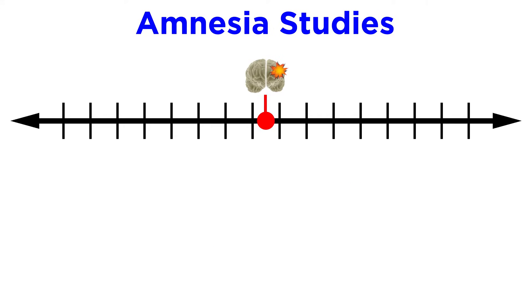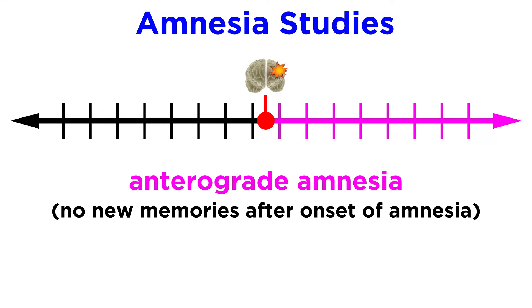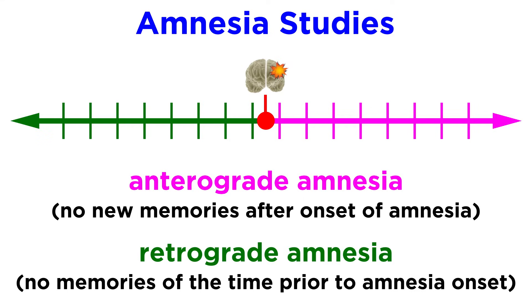We should also note the difference between anterograde amnesia, which is an inability to create new memories after the onset of the amnesia while old memories remain intact, and retrograde amnesia, which is a loss of memories acquired prior to the onset of amnesia. There are many other types of amnesia apart from the medial temporal lobe amnesia we've been describing, and we will mention more of them in the pathology course.